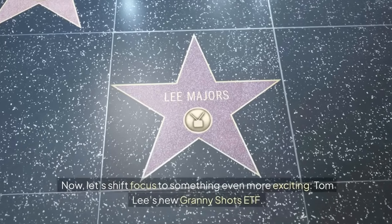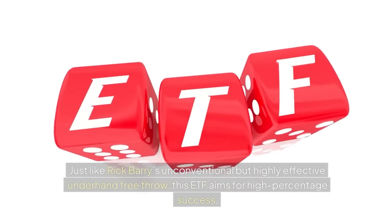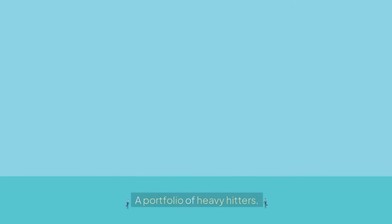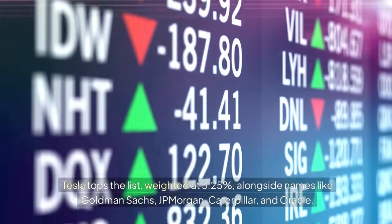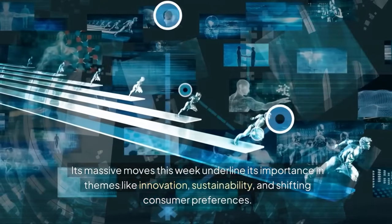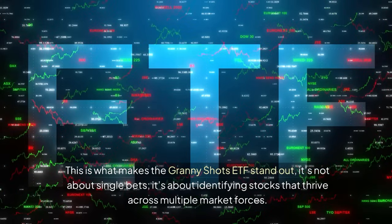Tom Lee's new Granny Shots ETF — ticker GRNY — is built on years of Fundstrat's research, taking seven key market themes like AI, millennial trends, and Fed policies, and finding stocks that align with multiple themes. Tesla tops the list weighted at 3.25%, alongside names like Goldman Sachs, JPMorgan, Caterpillar, and Oracle. These stocks aren't just leaders in their industries — they're deeply interconnected across major market trends. Tesla's real hidden value lies in its AI and intellectual property: advanced infrastructure, robo-taxis, and robotics initiatives. Its potential goes far beyond cars, and the current political landscape positions it to benefit even more.